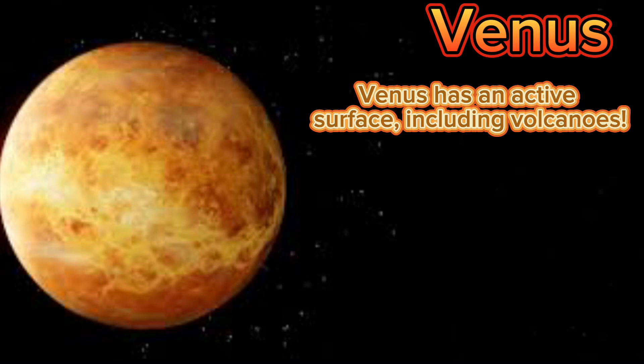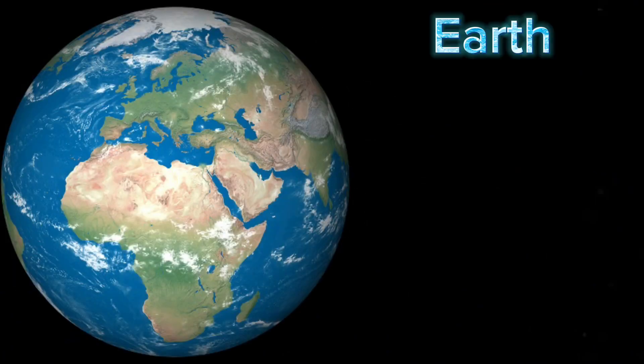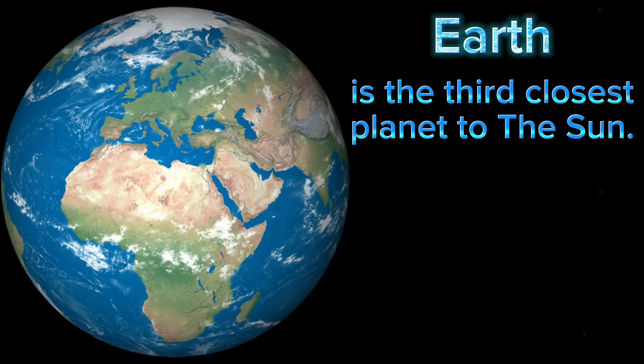Venus has an active surface, including volcanoes. Venus spins the opposite direction of Earth and most other planets. Earth is the third closest planet to the sun.